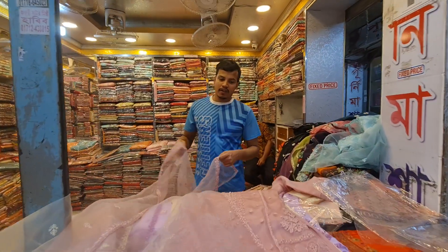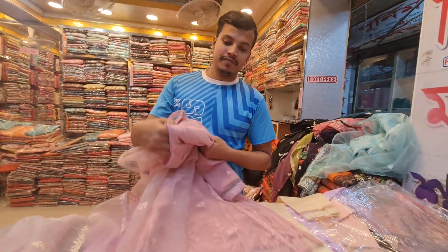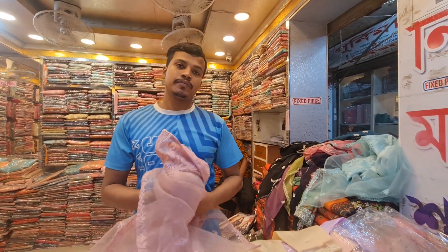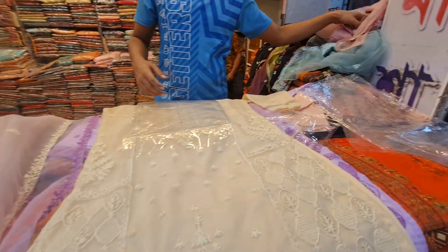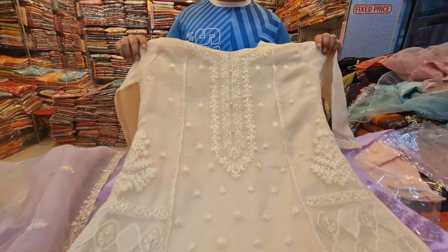Folks, we are going to give four different products. We are going to offer the price. We will pay $100 and $800. That is the best, really good collection. This is the best collection.